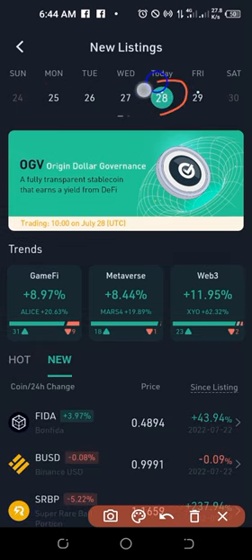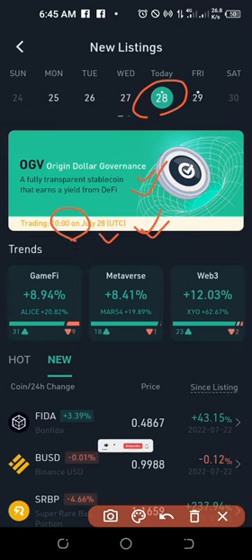You can sort according to the dates, and this is today's date. On today's date you'll see the coin that will be listed, which is OGV — the Origin Dollar Governance Token. This token is a fully transparent stable token that earns a yield from DeFi. This token will be traded at 10 o'clock UTC on July 28th. That is just a few hours from the time of making this video.